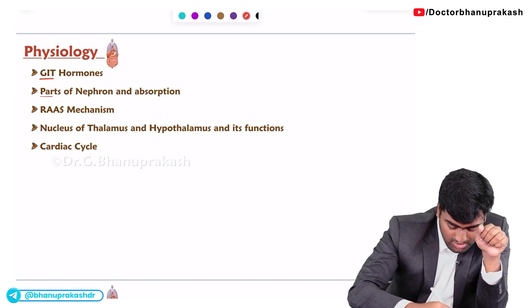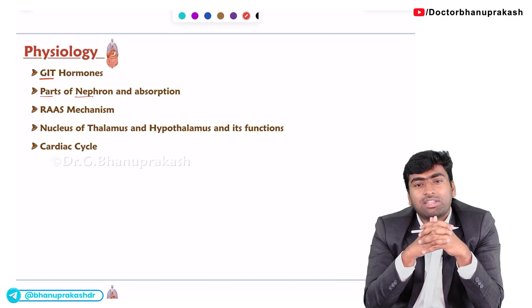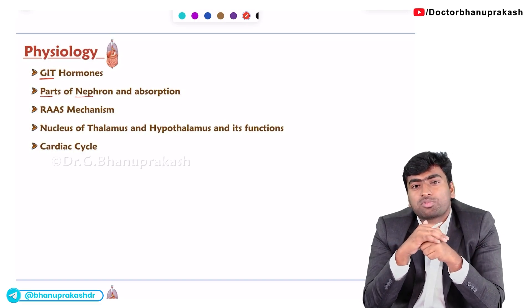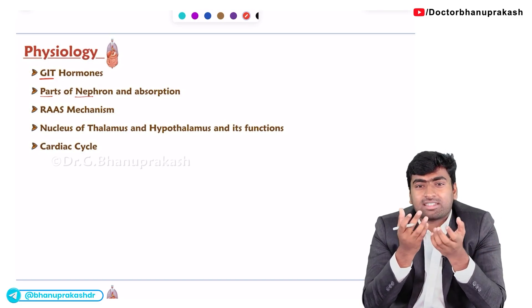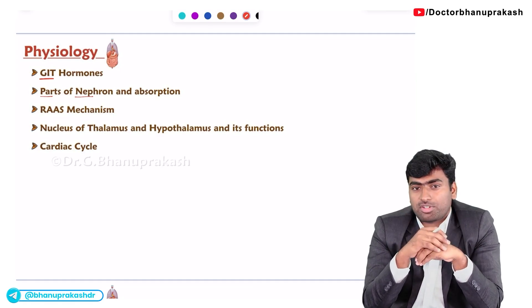Next, about the parts of the nephron. There are different parts of the nephron, and they will ask which part has the maximum absorption of water — it is the PCT. They may also ask which part has maximum ionic absorption.